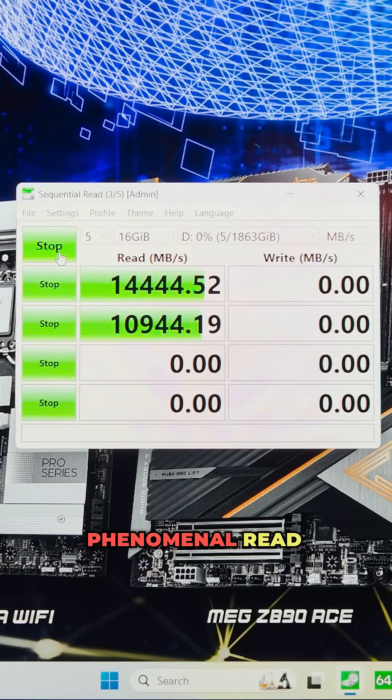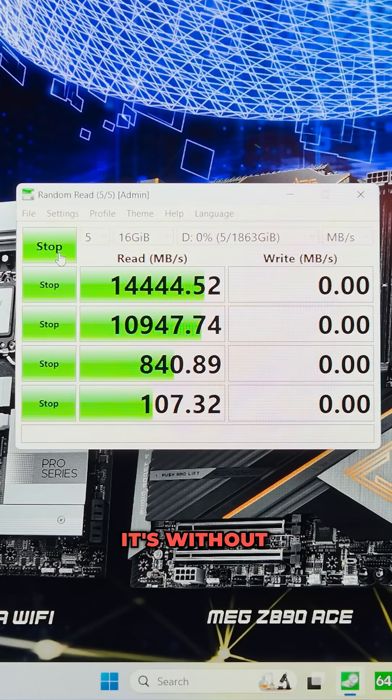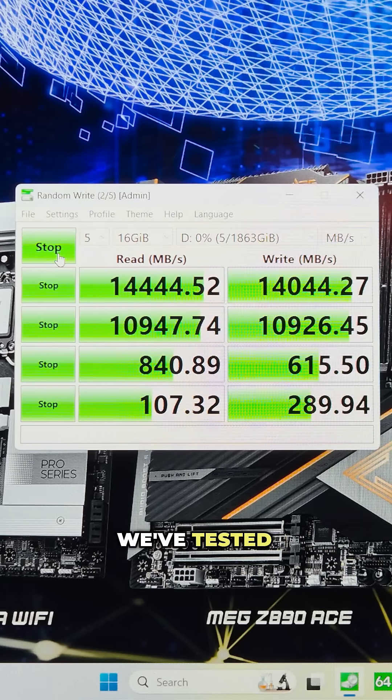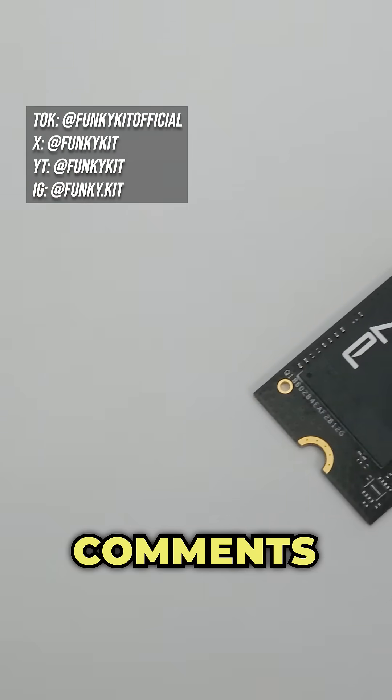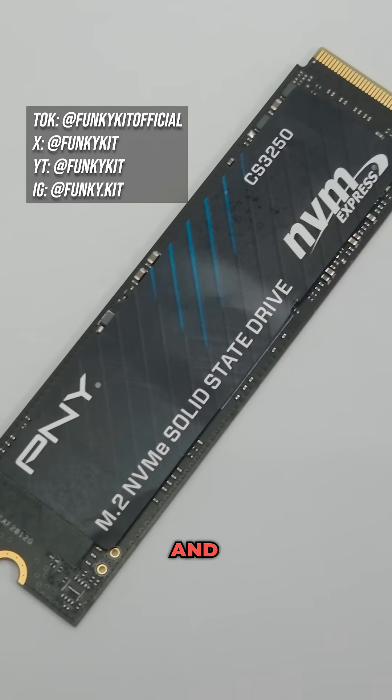Now check out these phenomenal read and write speeds — it's without doubt one of the fastest M.2 SSDs we've tested so far. Would you put this bad boy into your PC? Let us know in the comments. Give us a like, a share and follow for more.